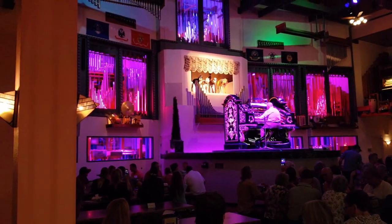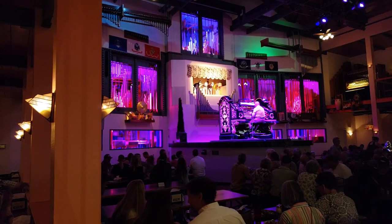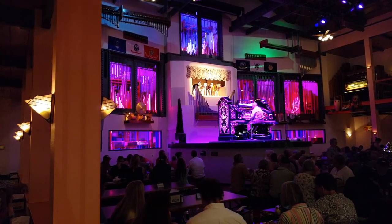Something else interesting I found out while doing research for this video is that there was another similar place like this in San Diego, California, called Organ Power Pizza.